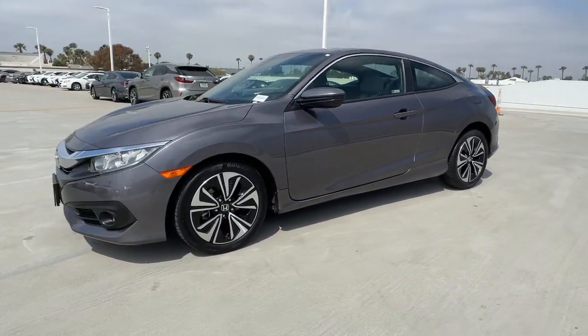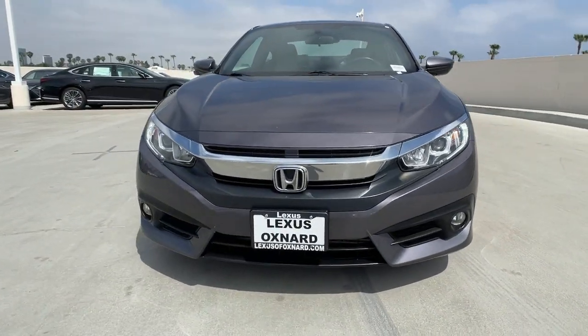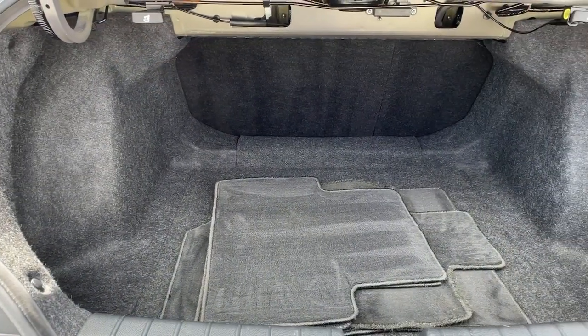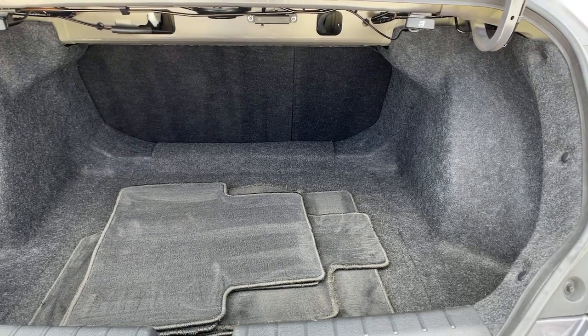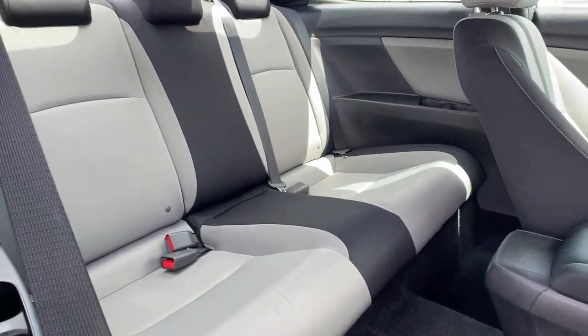These are just some of the great options this vehicle comes with: sun and moonroof, keyless entry, backup camera, keyless start, premium sound system, fog lamps, heated mirrors, satellite radio, multi-zone AC, and steering wheel audio controls.